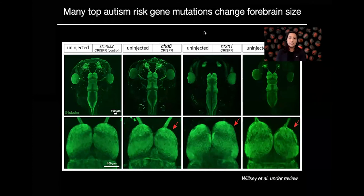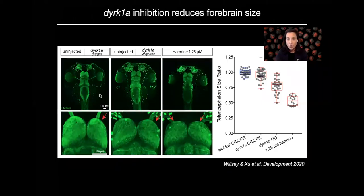Some unpublished data: we've now done this for the top 10 autism risk genes. This is an example of three of them. In the controls, the forebrain is bilaterally symmetric. However, in these three autism risk gene mutants, we see either a decrease in telencephalon size — like for CHD8 or for Syngap — or the opposite, an increase, like for neurexin. All of the top 10 genes show either a decrease or an increase in telencephalon size, and one of these genes is DERK1A.